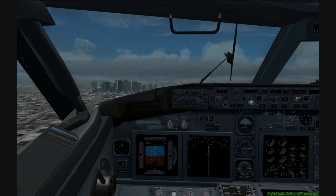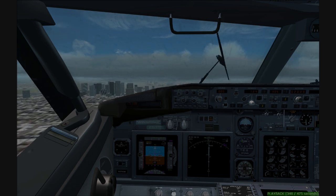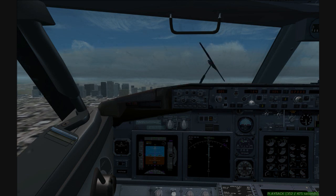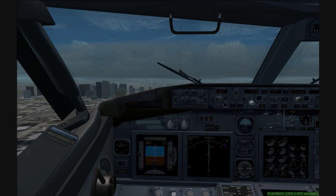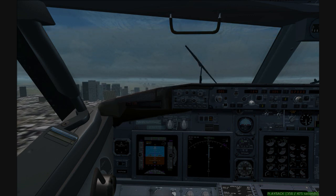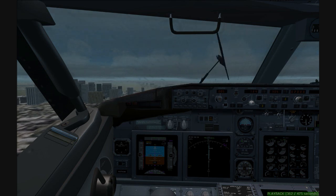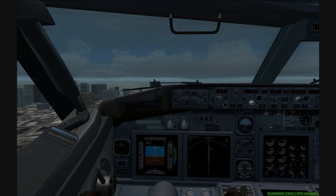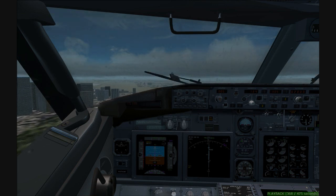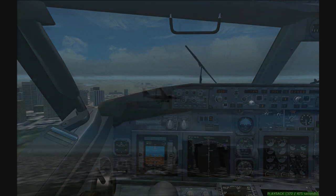Care 328, maintain 2,500. You're going to follow an Embraer on a straight-in final. Care 328 down to 2,500, and I believe I have that traffic at 11 o'clock. Care 328, thanks. Maintain visual separation with the Embraer for now, caution wake turbulence. Maintain visual separation, Care 328. Expect to follow in about 2 miles. Expect to follow in 2 miles, thanks, Care 328.